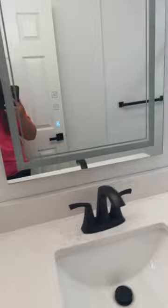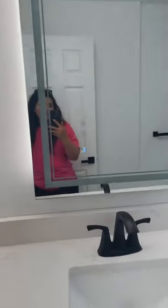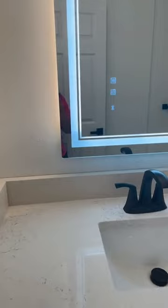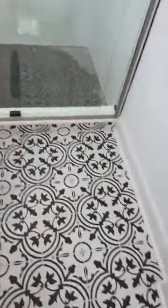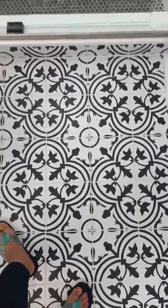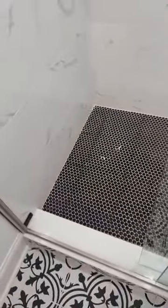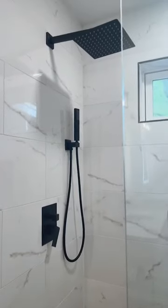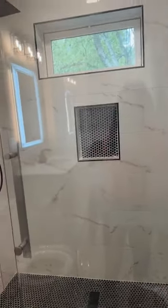Let me show you this detail — the LED mirror. It just senses you and turns on by itself. When I leave, it will fade out. For the tile details, we chose a small pebble-style design on the floor, with black fixtures for the bathroom. It's a stand-up shower with a little niche and a window to add more light. I think the bathroom looks really good.